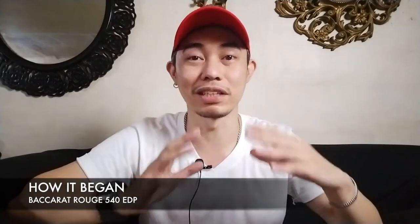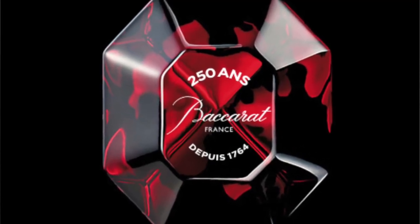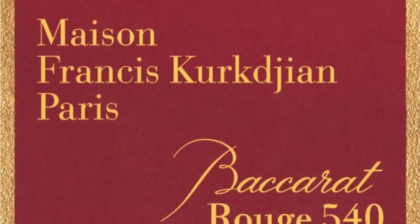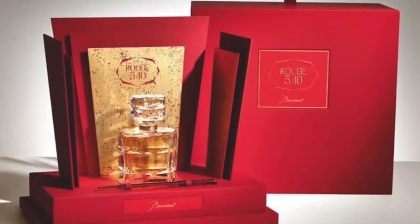BR540 was born from a collaboration between master perfumer Francis Kurkdjian and master glassmaker Baccarat. He tried to recreate a scent that would evoke the distinct ruby red Baccarat crystals — achieved by infusing glass and gold powder to get that ruby red color. This mixture is heated up to 540 degrees, hence the name Baccarat Rouge 540. Back in 2014, this was initially released as a limited edition of only 250 pieces, to commemorate the 250th anniversary of the company Baccarat.